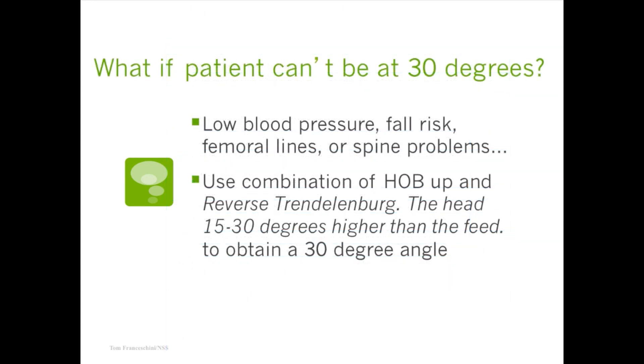What if a patient can't be positioned at 30 degrees? Some people can't — maybe they're a fall risk, have low blood pressure, have femoral lines in place, or it hurts to be away from the supine position. What you can do is use a combination of elevating the head of the bed and reverse Trendelenburg, keeping the head between 15 and 30 degrees while the bed itself is placed at a 30-degree angle.